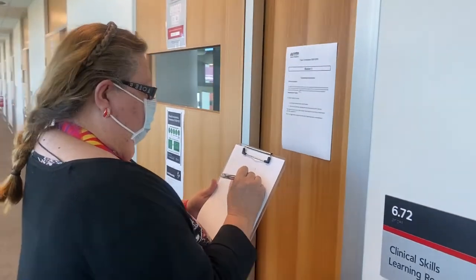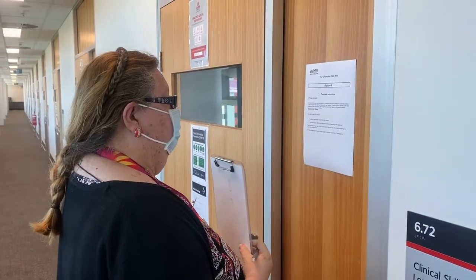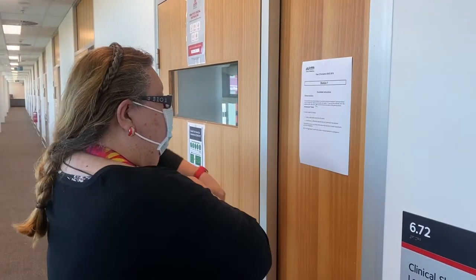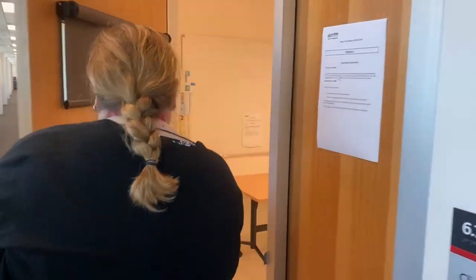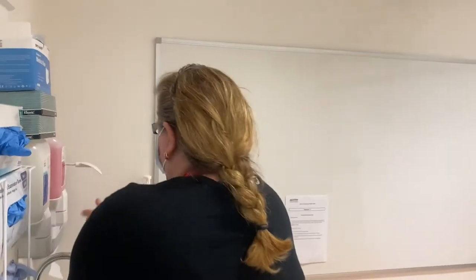We're going to go back out and start the station officially again. At the end of the two-minute reading time, you will hear an announcement saying 'students start stations; students on the null station remain where you are.' That's when you go in and we'll start the station.